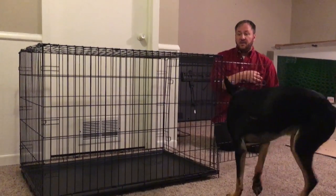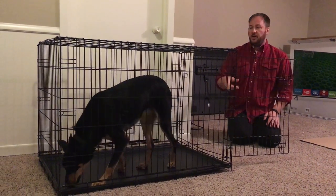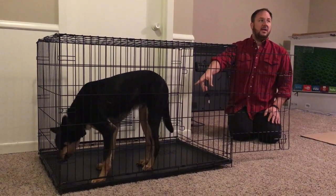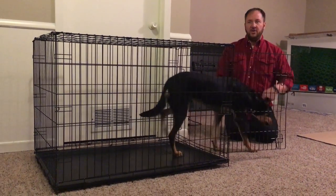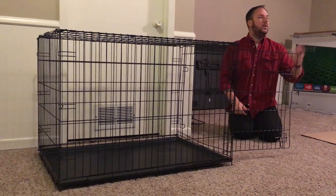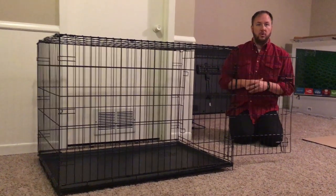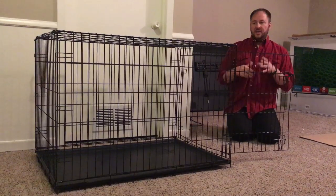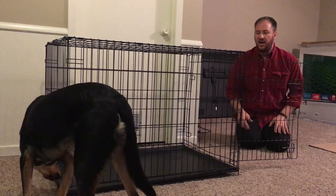Something else I do is, every once in a while — just like we did for the dog bed upstairs — we leave a treat in the kennel when he's not in the room. So he comes down here, finds a treat, and goes in there. If we can, we want to be here and say the word — 'beach,' 'casa,' whatever the word is. If every time he goes in the kennel he finds a treat waiting for him, he's going to be more inclined to check it out.